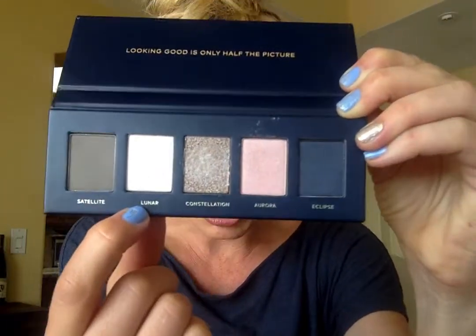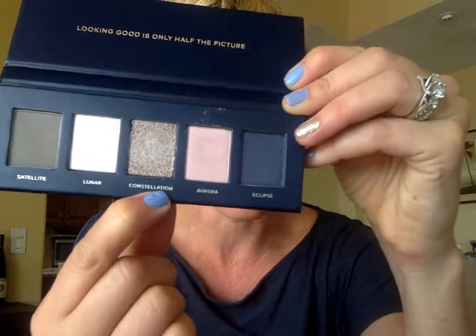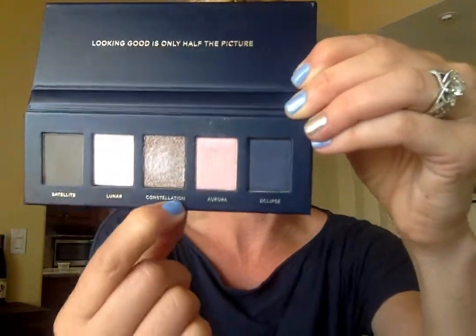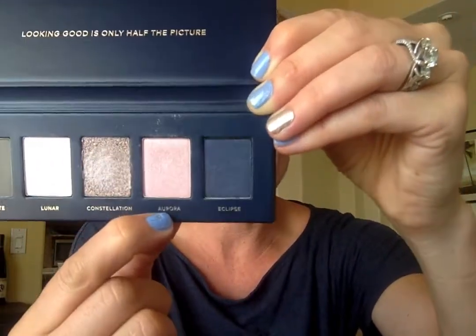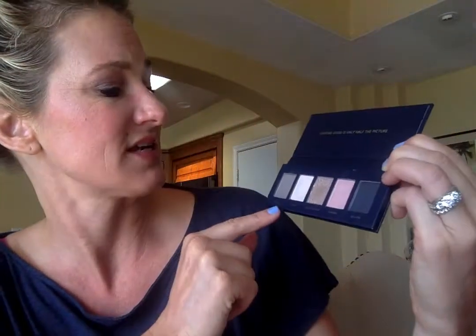Next is Lunar, a satin pink ivory, followed by Constellation — a sparkling platinum with blue-violet shimmer. Then there's Aurora, a satin soft rose, and finally Eclipse, a satin deep navy that could even be used as an eyeliner. I'm actually wearing this collection right now — I applied Aurora first, then Satellite, then Constellation. I did this a few hours ago and they're still going strong: rich color payoff, long wear, just amazing.